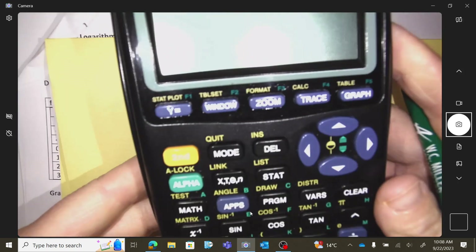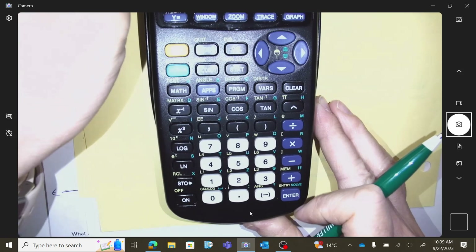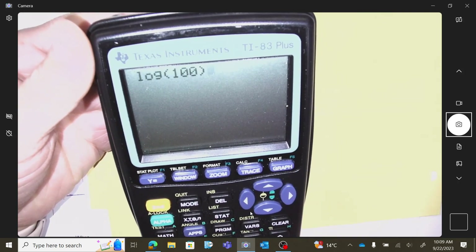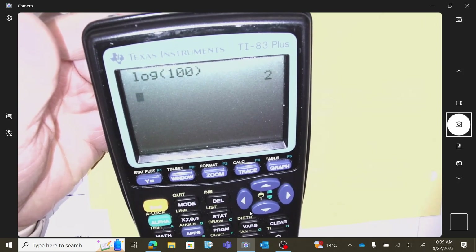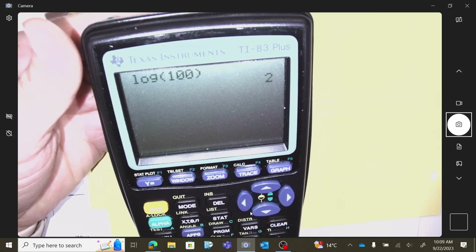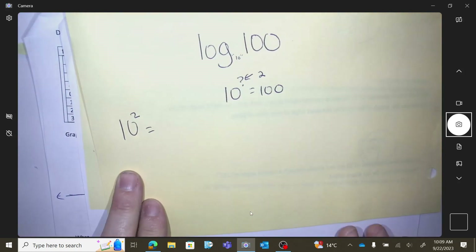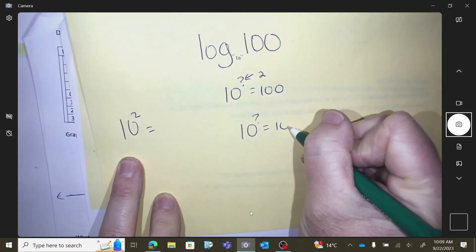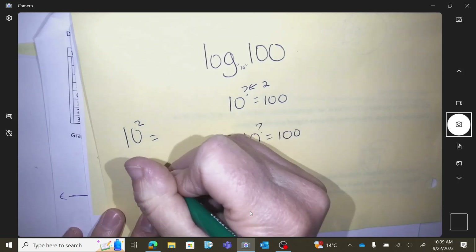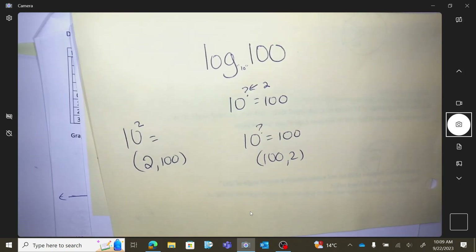You have a button called log on your calculator. Type in log(100), everybody find that button and hit equals — there it is. So this is exponential thinking versus logarithmic thinking. What it's doing is switching our input and output: exponential has the point (2, 100), while the log has the point (100, 2) — it's just switching the points around.